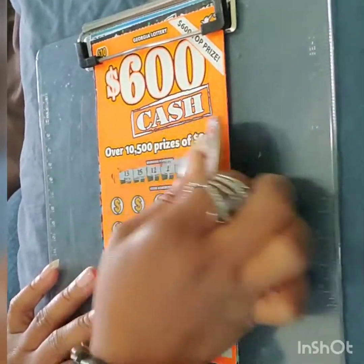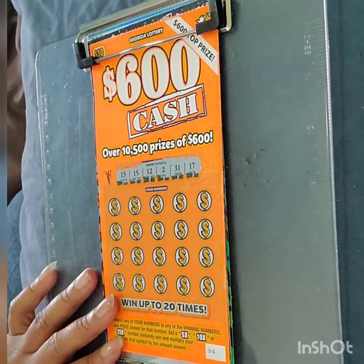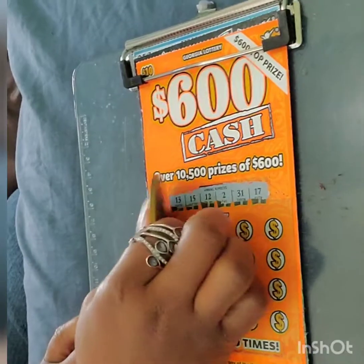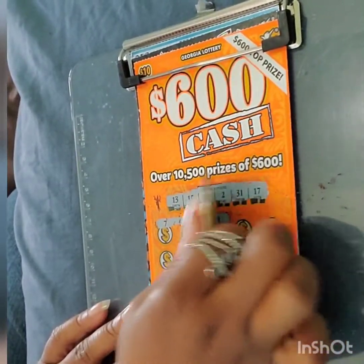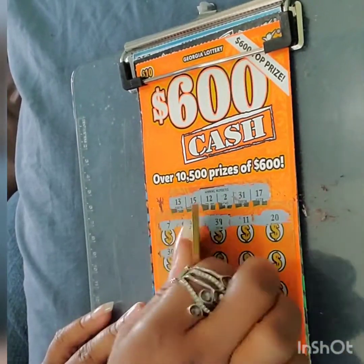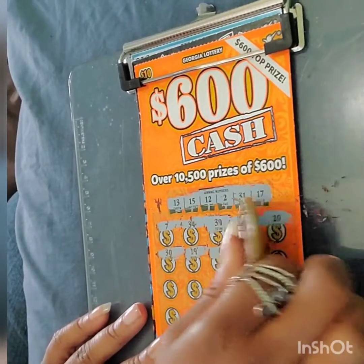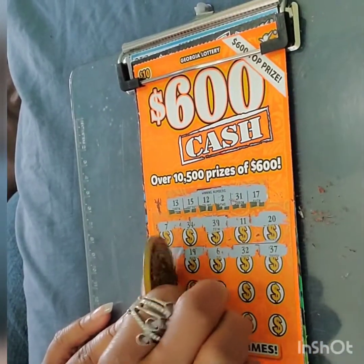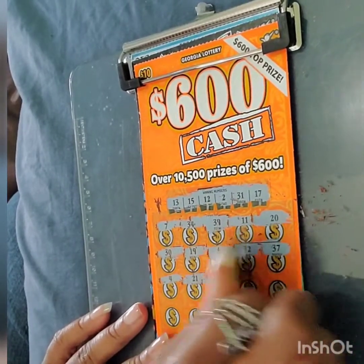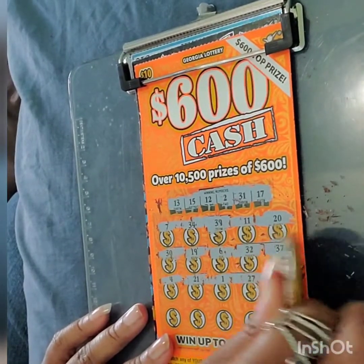I'm trying to find this $600 top 5. Winning numbers are Lucky 13, Tots 15, 12, 2, 31, and 17. Lucky 7, 34, 39, Gamers 11, 20, 30, 19, 6, 32, 401 off, 37. Baby Dolls 4, 21, back is 12. Bless number 1, 1 off. Know Your Mind is 27. And we have a 5X.